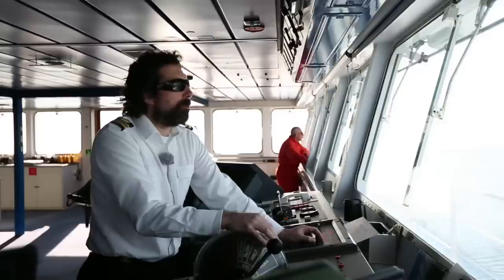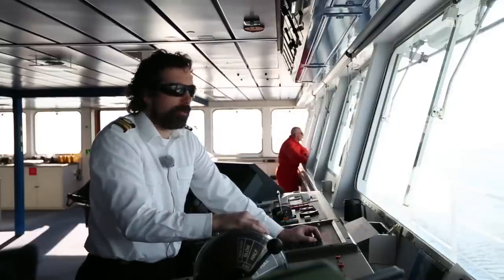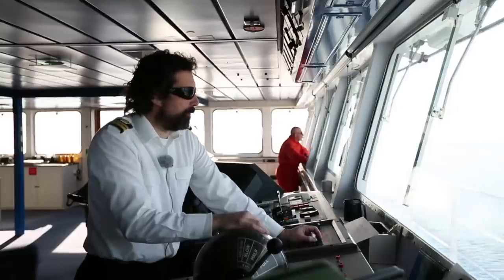I don't want to hit a big hard piece of ice like this one on our starboard bow now at this sort of speed — 11 knots. That's not what the ship's for.